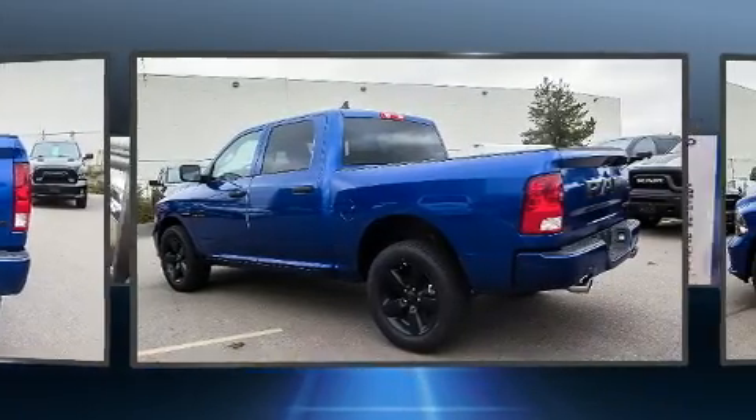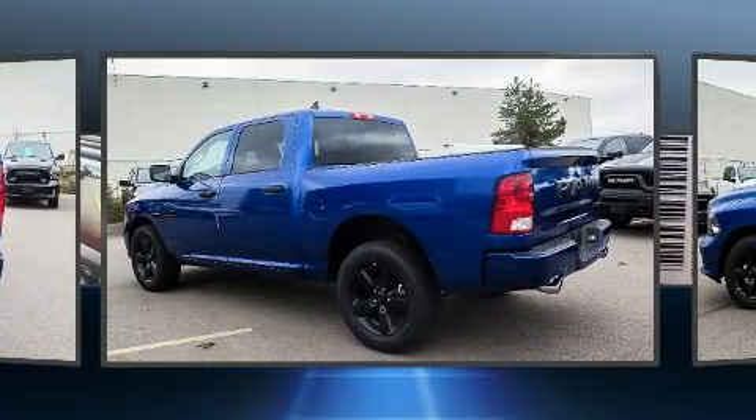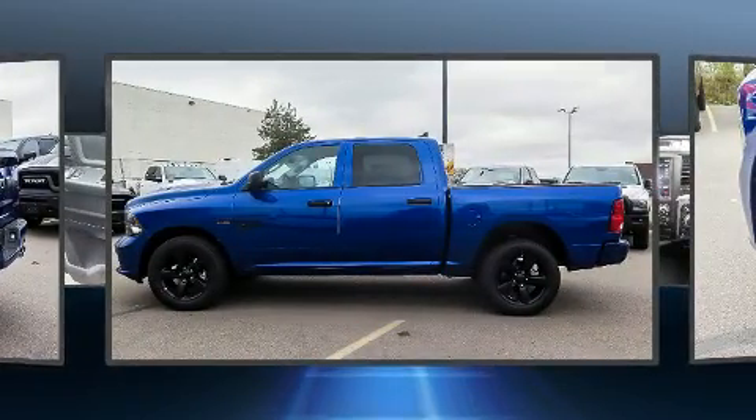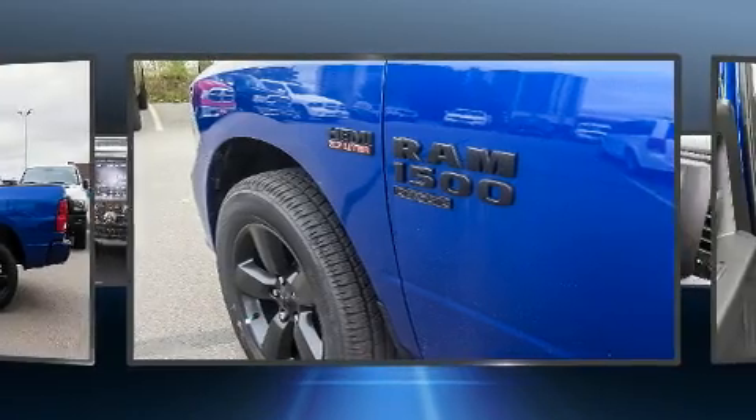Top features include air conditioning, variably intermittent wipers, a front bench seat, power door mirrors and heated door mirrors, remote keyless entry and cruise control.